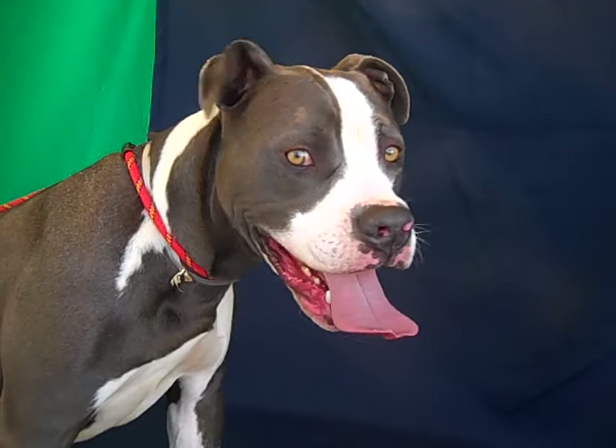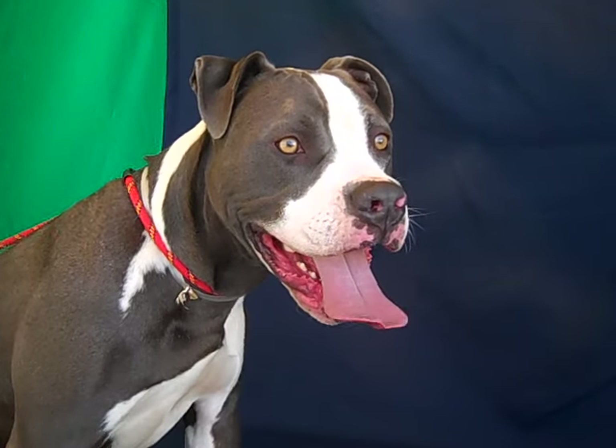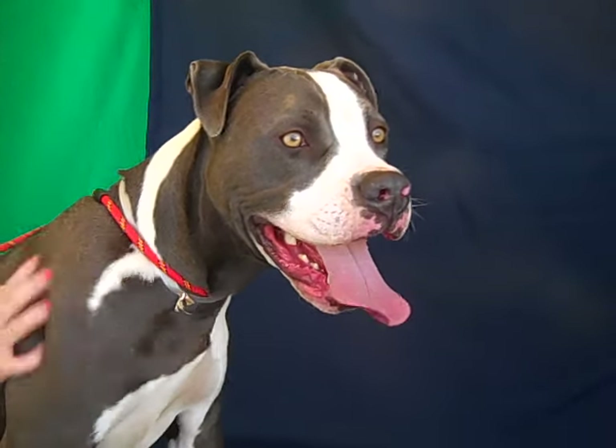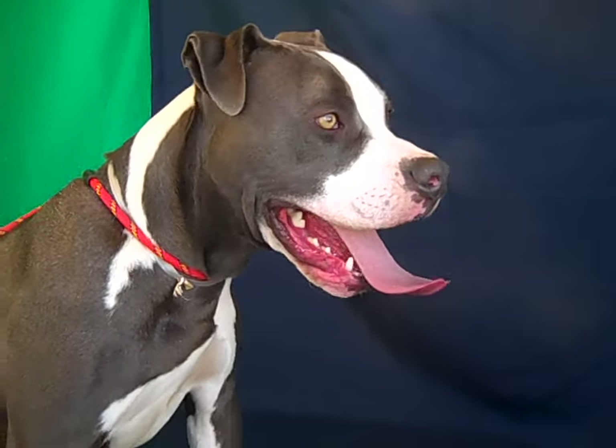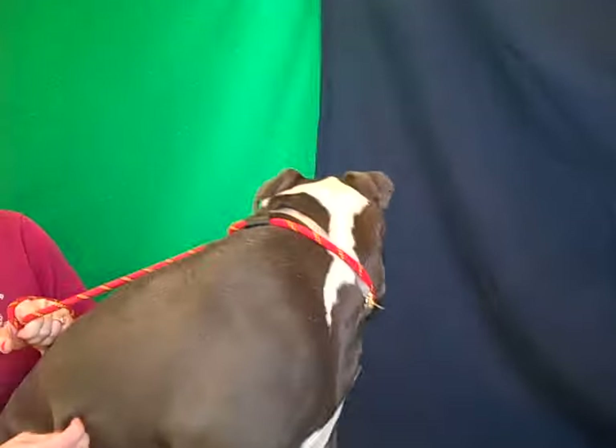Come on down and meet Manny! You can have him sit and give you his paw, meet him the right way, and take him home — because he would love to show you his sit and his paw. Bye bye, Manny!